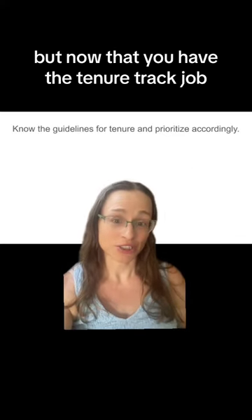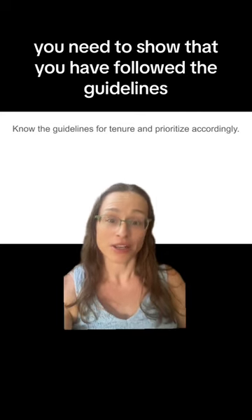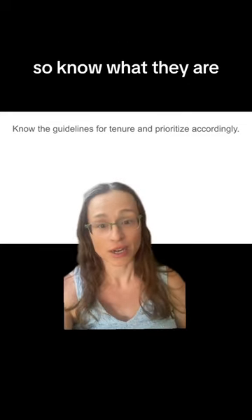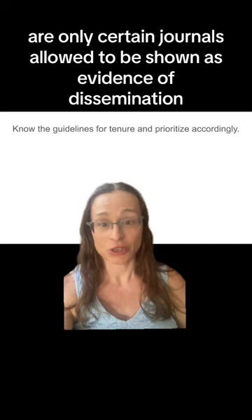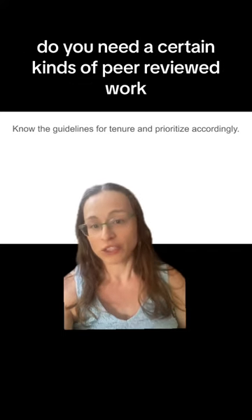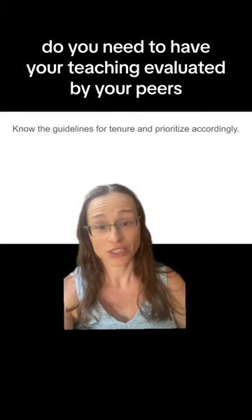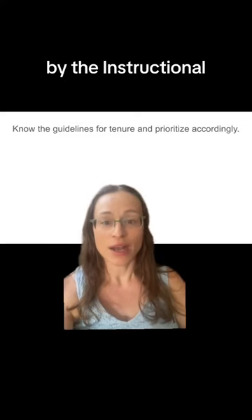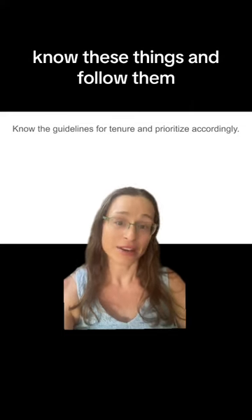Now that you have the tenure track job, I'm guessing you probably actually want to get tenure. When you go up for tenure, you need to show that you have followed the guidelines, and you cannot show that if you don't know what the guidelines are. So know what they are and prioritize accordingly. Are only certain journals allowed as evidence of dissemination? Are other journals not respected as much? Do you need certain kinds of peer-reviewed work? Do you need to have your teaching evaluated by your peers, your chair, or the instructional development specialist at your school? Know these things and follow them.